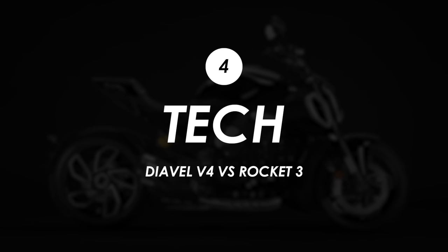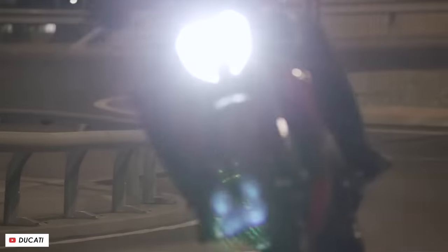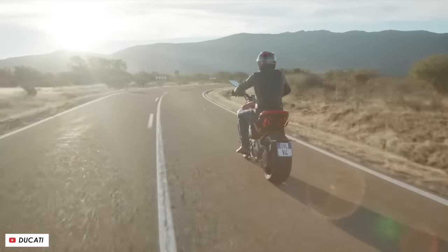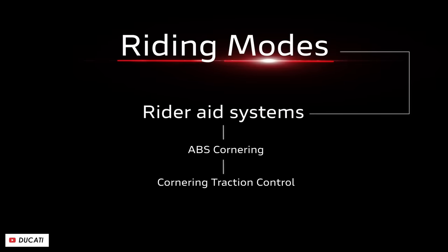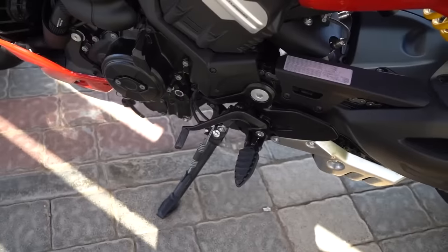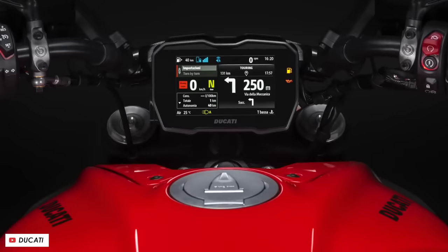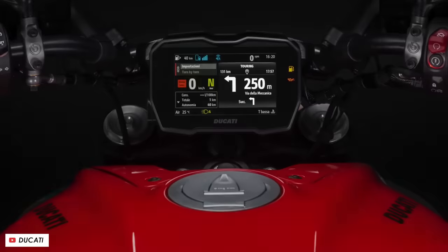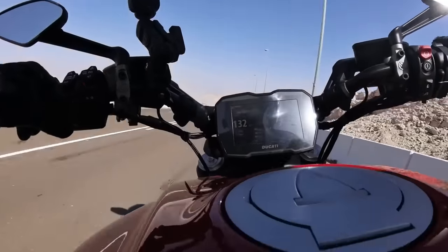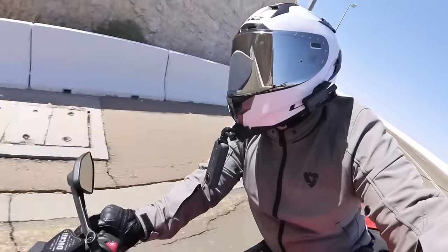From a tech perspective both bikes are pretty much stacked. The Diavel gets four riding modes — sport, touring, urban, and wet — and a six-axis IMU which feeds lean data into a full suite of rider aids: cornering traction control, cornering ABS, wheelie control, launch control, an up-and-down quickshifter, cruise control, and multimedia phone integration which opens up turn-by-turn navigation if you have that accessory installed. The TFT display is super clear and easy to read and gives a sporty Panigale or Street Fighter vibe.